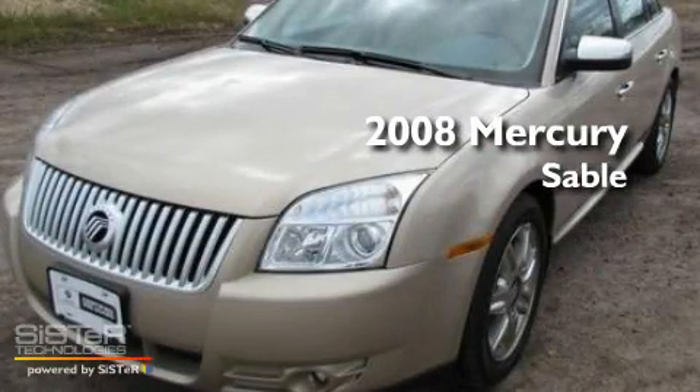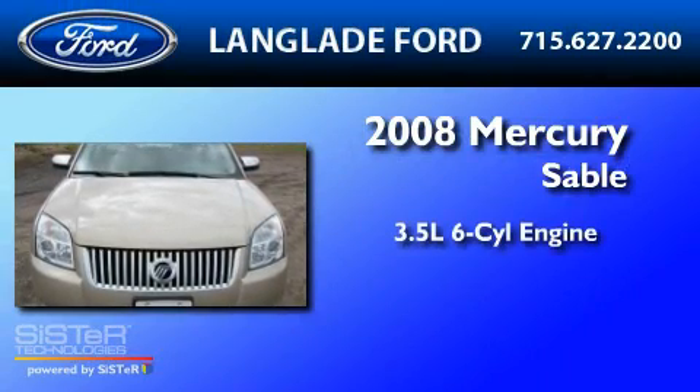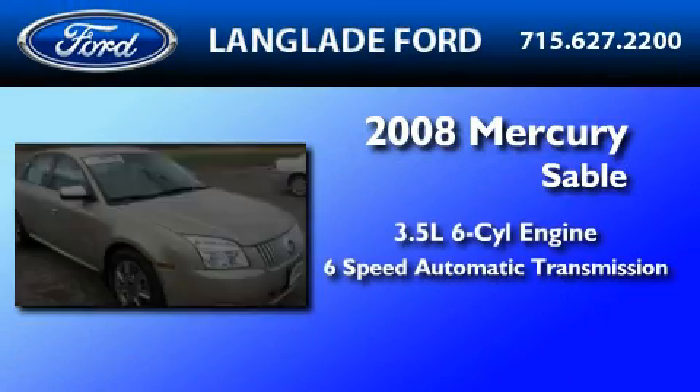This is a certified pre-owned 2008 Mercury Sable. It has a 3.5-liter 6-cylinder engine and a 6-speed automatic transmission.